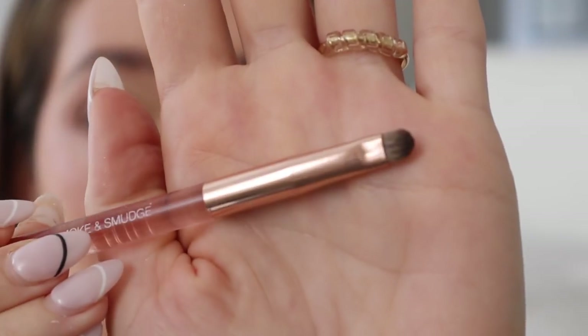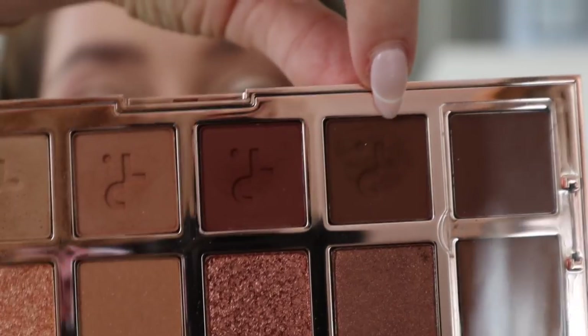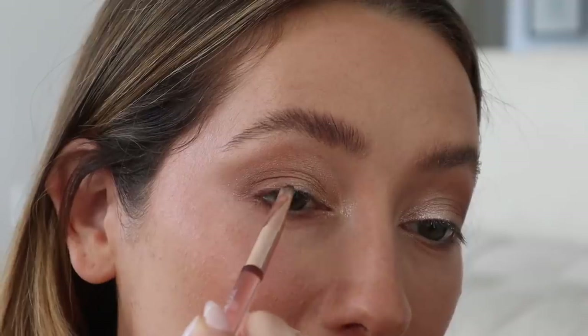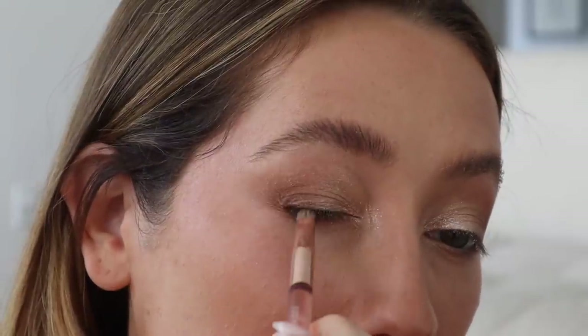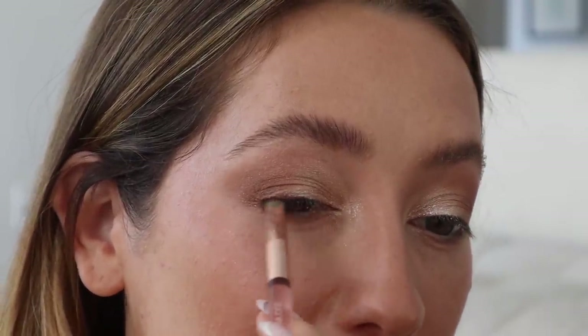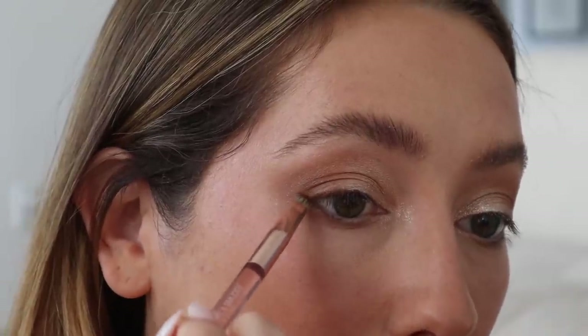Then I'm going in with a smaller brush — this really rich, dark chocolate brown color, which I think is so freaking pretty — and I start to create an eyeliner, applying it like I would actual eyeliner. I kind of want that smudgier, less precise look, so I'm going to smudge this out even further, build it up, and then of course I love me a wing.